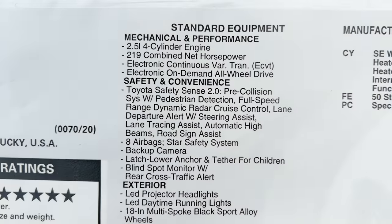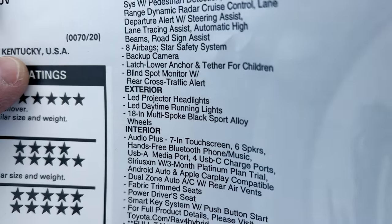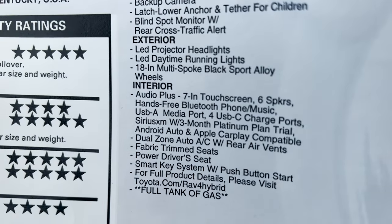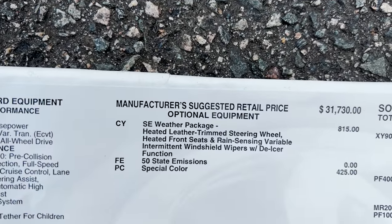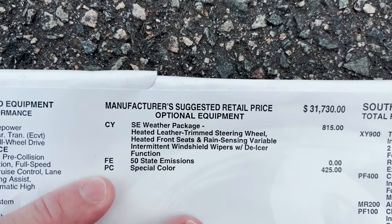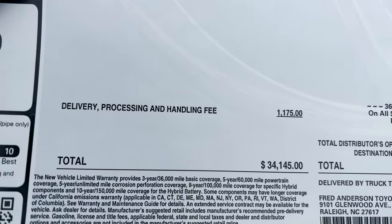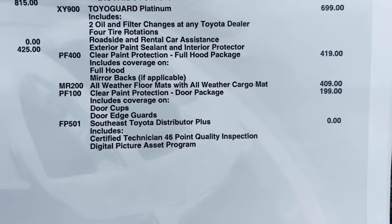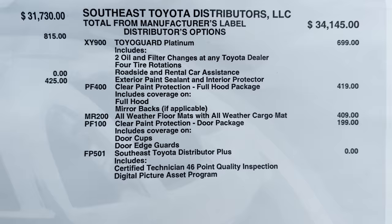Eight different airbags. This particular vehicle has the weather package for $815. Base MSRP $31,730, special color added. It also has dealer-added options: Toyo Guard Platinum, paint protection, all-weather mats, and a door package — bringing the total to about $35,800.